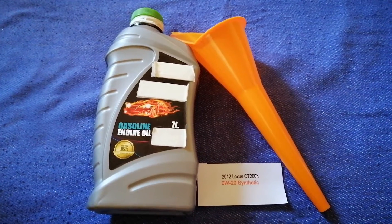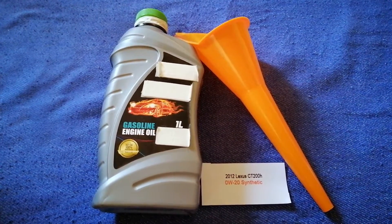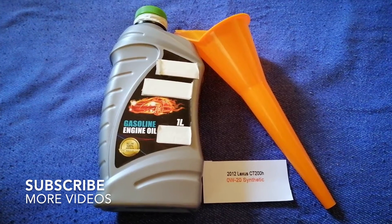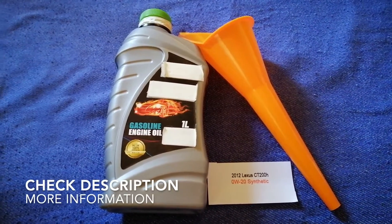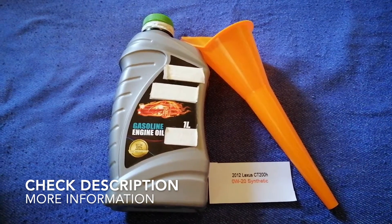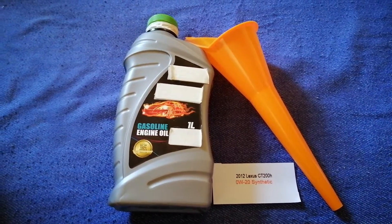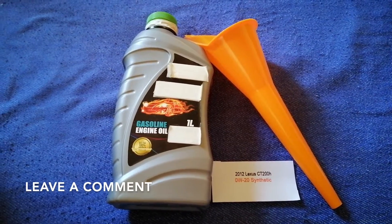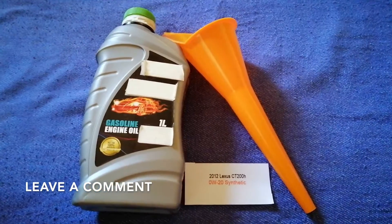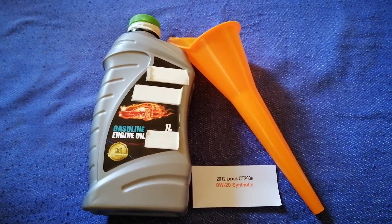Hey guys, welcome back. Today we are going to talk about the oil type for the 2012 Lexus CT 200H. If you're looking for what oil to buy, I have already looked it up — check the video description and I will try to leave the info there as well.